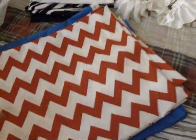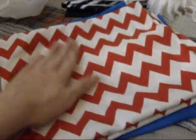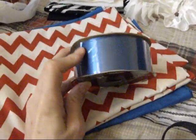For my 4th of July models, I'm going to be making pillowcase dresses as another one, along with the tutu. The chevron is going to be for the top part, and then the blue is going to be for the bottom part. And then I got this for the straps — the blue satin ribbon.